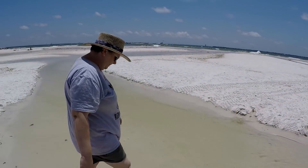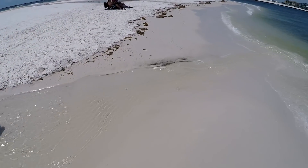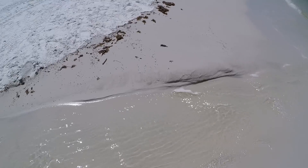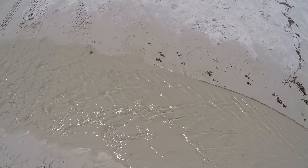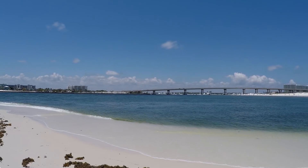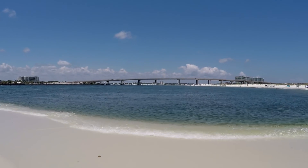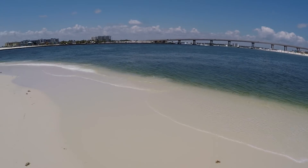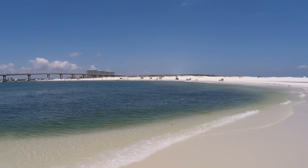A little bit of wash through from the Gulf side. I can see some of the boats coming and going. Isn't this beautiful right here? Look at this — just gorgeous.